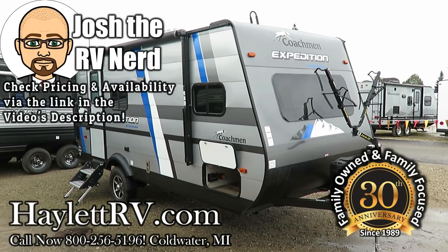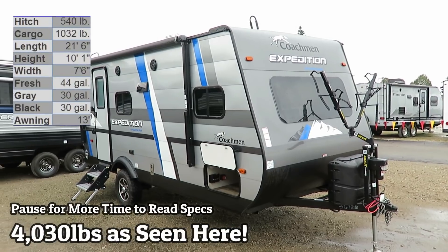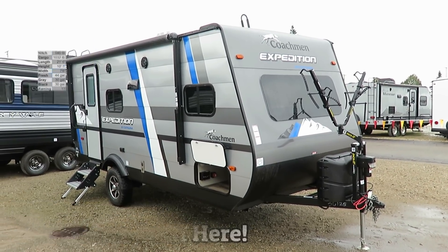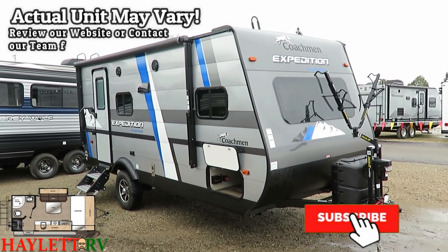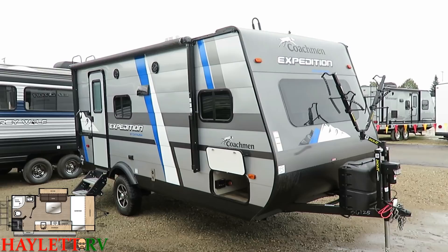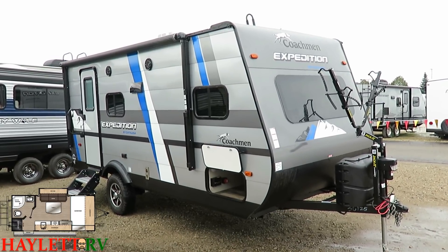4,030 pounds — a completely new endeavor from the Coachman Catalina Camp, their new Expedition series, more off-grid focused or suited to an active lifestyle camping enthusiast. We're landing here at Halet RV of Coldwater, Michigan.